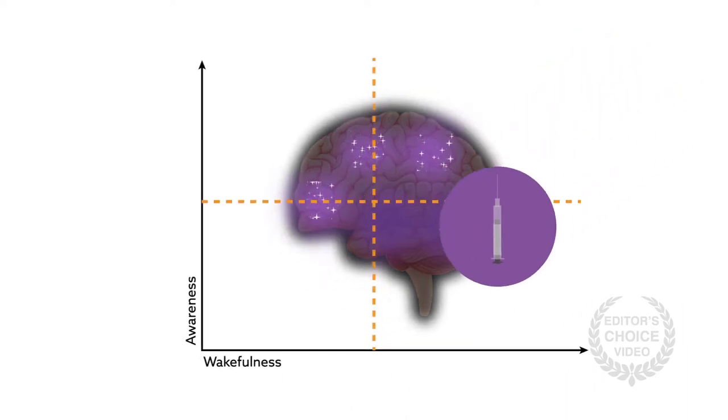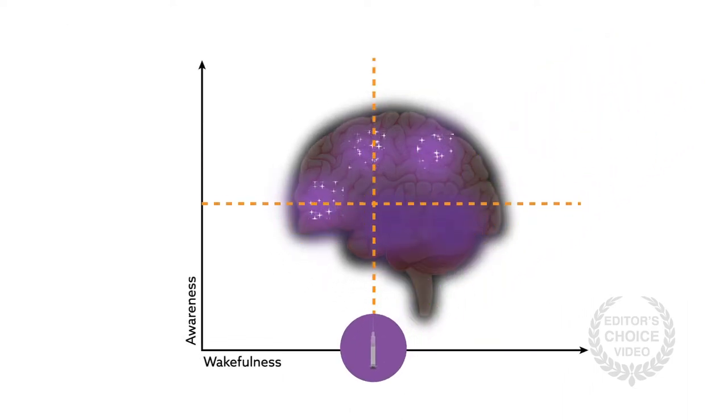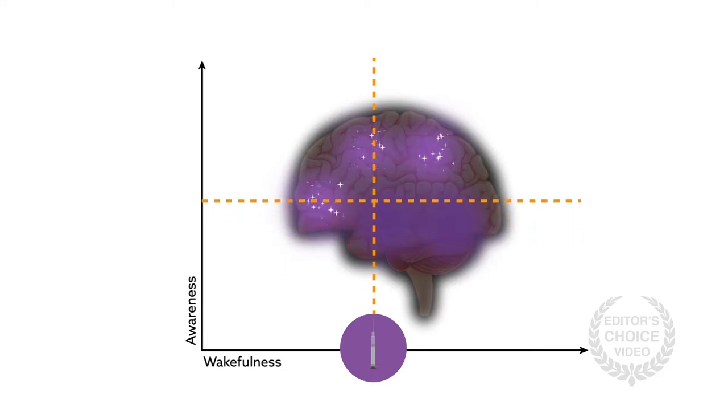However, with exogenous manipulation of arousal, the content of consciousness is not easily determined, and no one subcortical site has been identified to be a unifying, anesthesia-sensitive area.